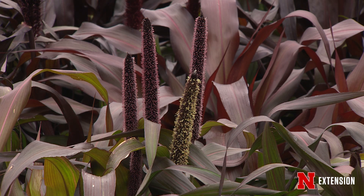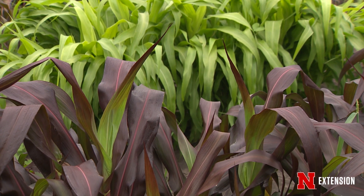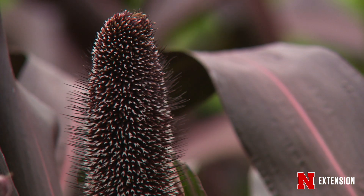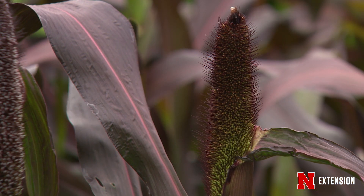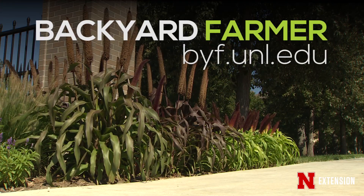Pearl millet changes in color and characters throughout the growing season. It's an annual crop, so it will set seed and die in the fall and then we'll plant it again in the spring. But an alternative use for pearl millet — you can harvest some of those seed heads into the fall and they have great range in color and shape, and you can use those almost as a cut flower.